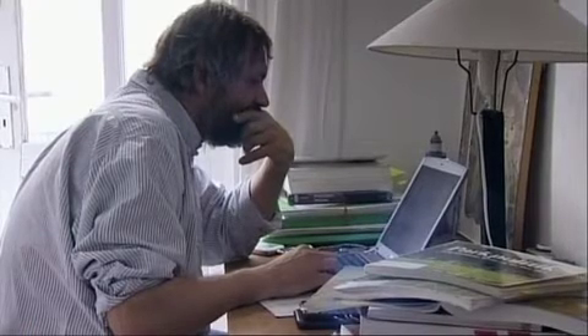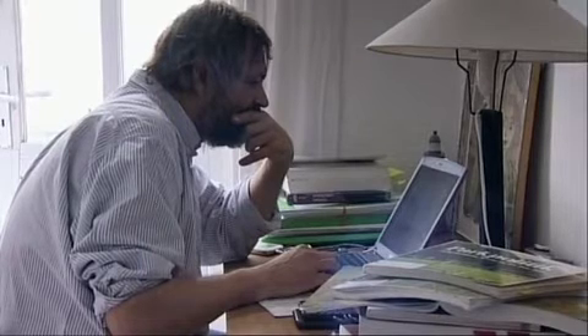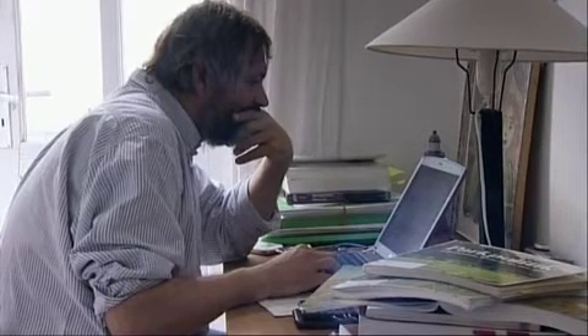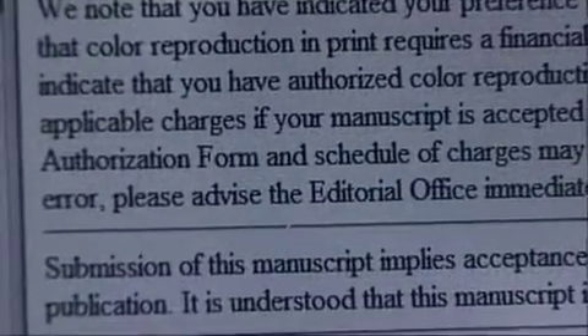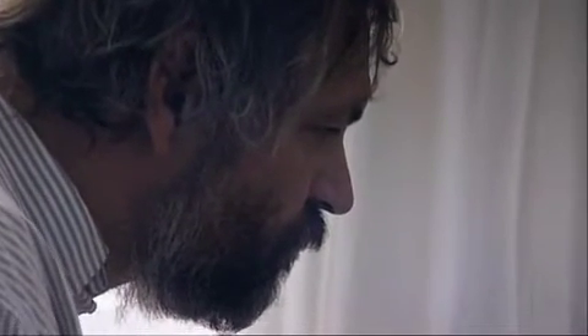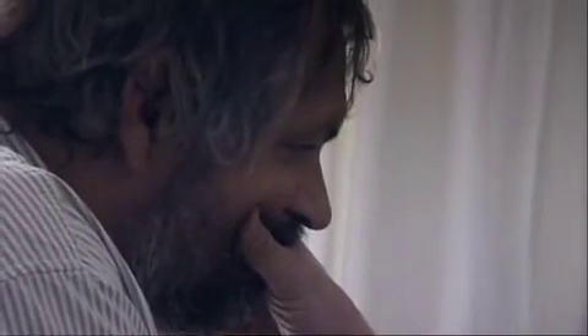The most frustrating part about rejections was that there was no real critique that we had done anything wrong. It was things like 'it's not interesting' or 'it's too long' — no real critique of the ideas. So this type of rejection was even more frustrating. Editors are sometimes remarkably naïve about these things, and when a negative report is conspicuously without substance, they should ask the referee to clarify it.